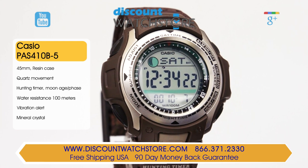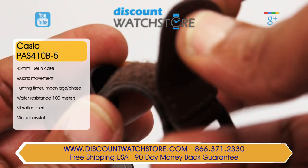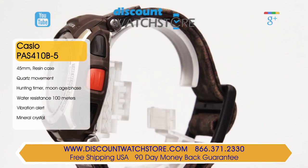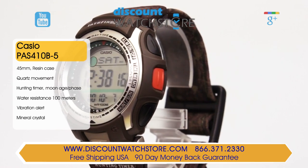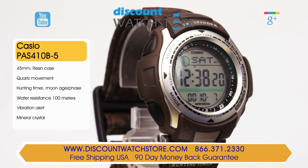This Casio timepiece features four function pushers for the manipulation of the myriad of functions that this watch possesses. The water resistance on this watch is 100m, making this timepiece great for daily wear. A mineral crystal protects the LCD display. On the flange is a 24-hour scale for conversion to military time.